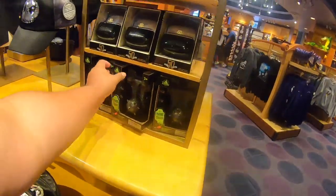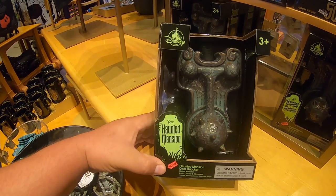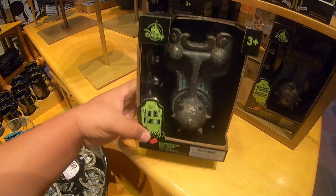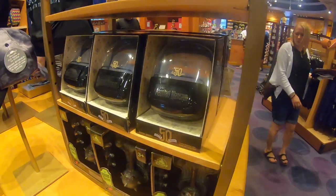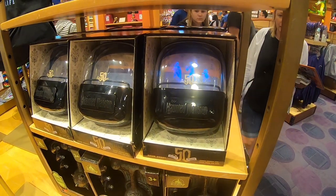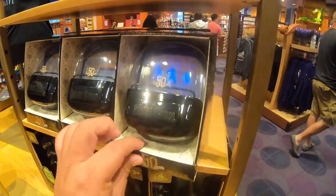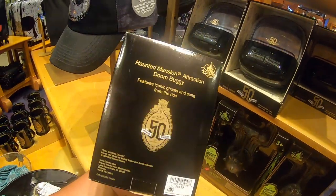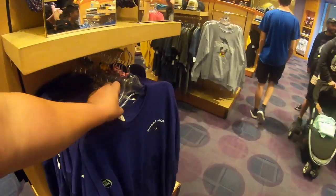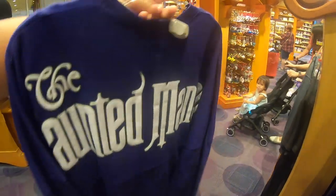They also got this magnet, and this is the one I've been wanting to play with. I saw people playing with it a day ago. It's a door knocker. Now they have a 50th anniversary dune buggy. That's cool. They also have the spirit jersey, and supposedly this glows in the dark.